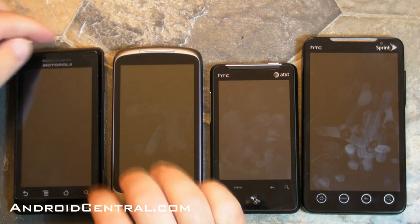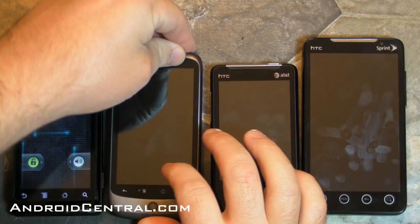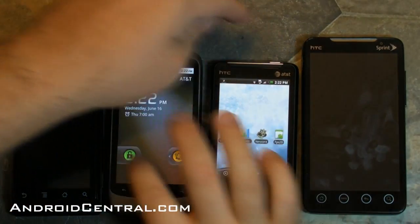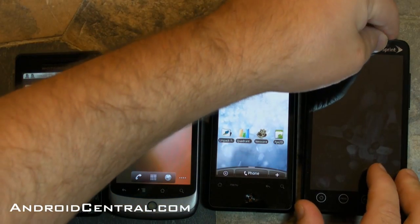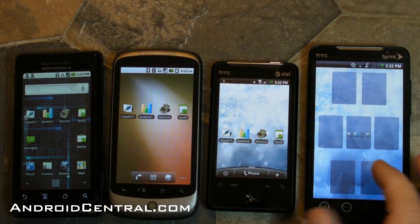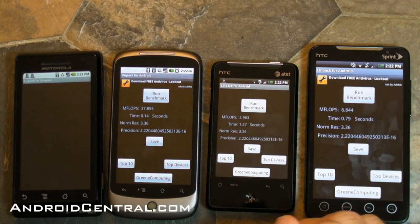Hey there everybody, Phil here for AndroidCentral.com and we've got four phones lined up — and they've got fingerprints on them, so that means one thing: it's time to benchmark. We've got the Motorola Droid with relatively stock Android 2.1 on its CyanogenMod ROM, we've got the Nexus One with Froyo, we've got the new HTC Aria from AT&T, and we've got the Sprint EVO 4G.